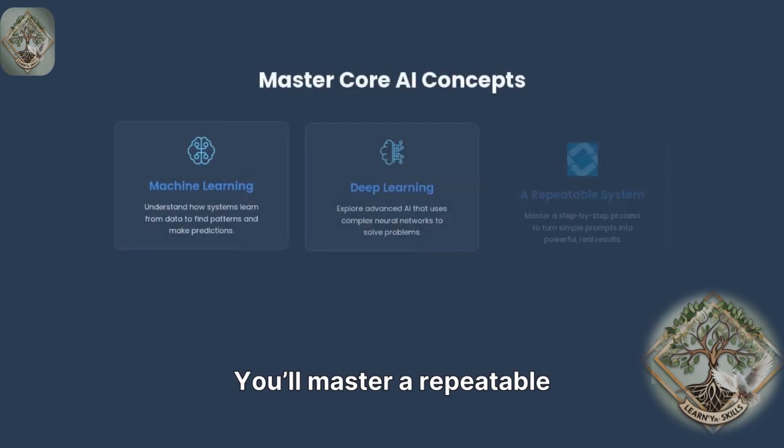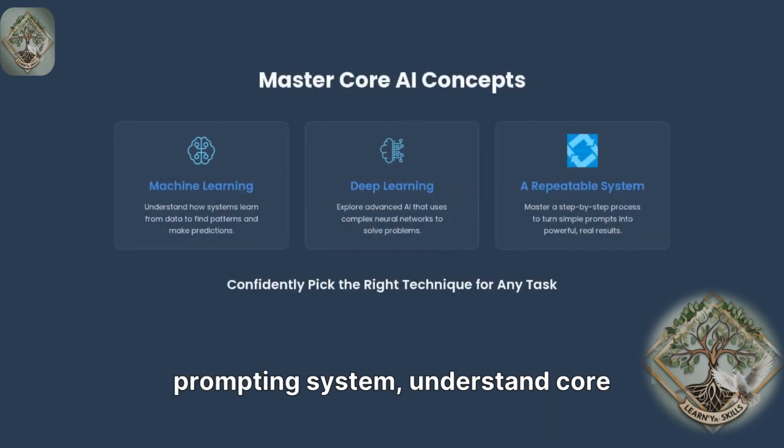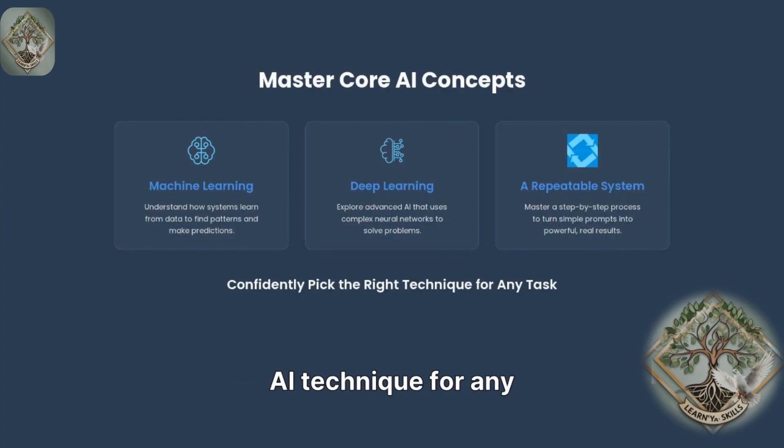You'll master a repeatable prompting system, understand core terms like machine learning and deep learning, and confidently pick the right AI technique for any task.